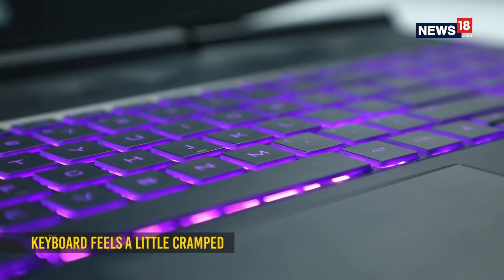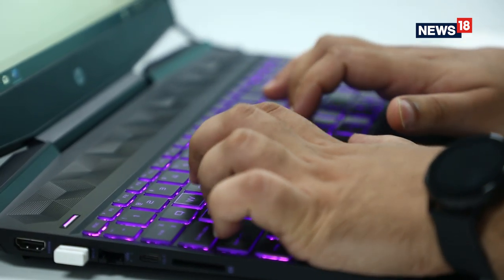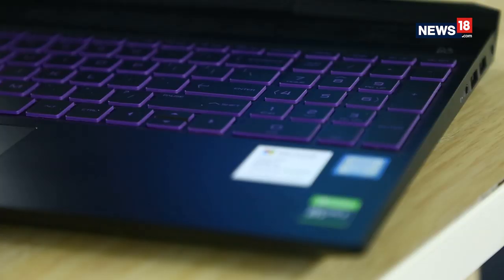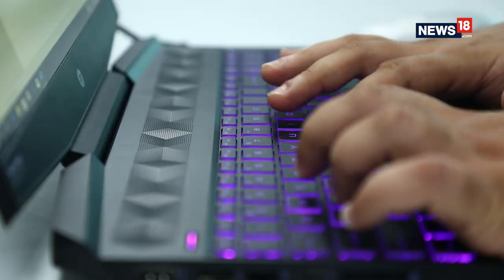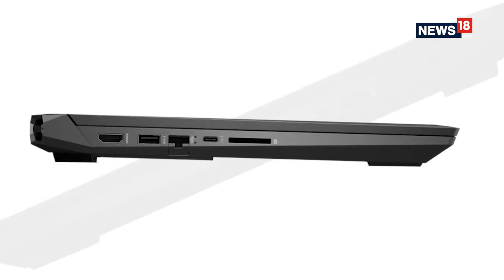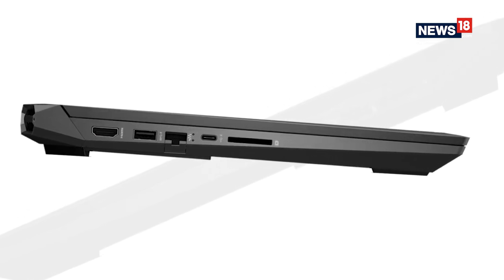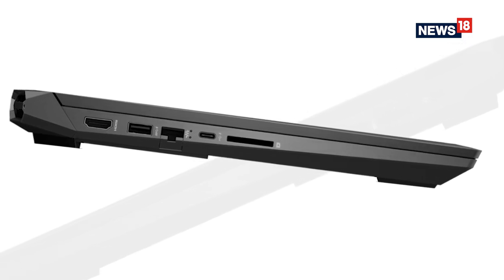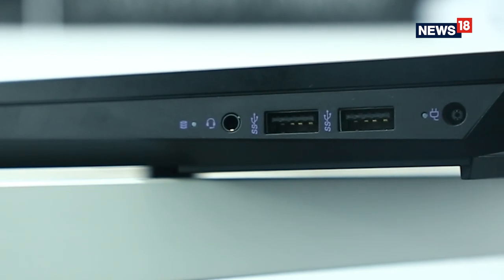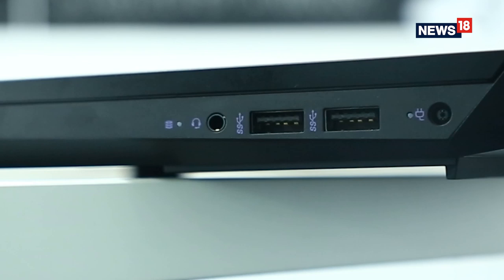The keyboard does feel a little cramped, and HP should have used full-size arrow keys considering this is a gaming laptop. You do however get a full-size numpad, and while the key travel is a bit shallow, it is pretty good for typing or casual gaming. The notebook comes with a decent set of ports including HDMI, a standard USB port, an Ethernet port, a USB Type-C with no Thunderbolt sadly, and an SD card slot. On the other side, you get the charging plug, two more USB ports, and a 3.5mm audio jack combo.